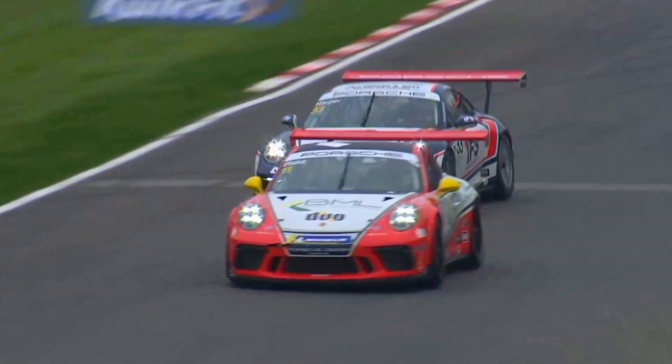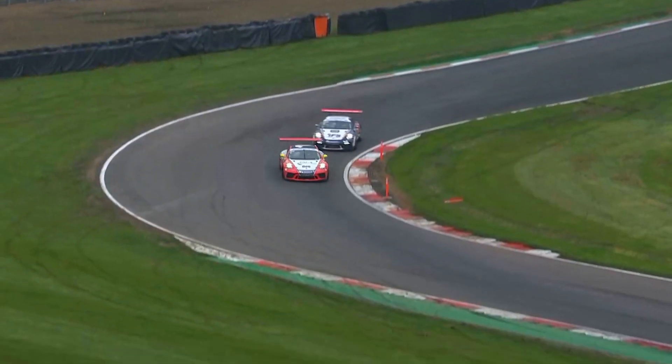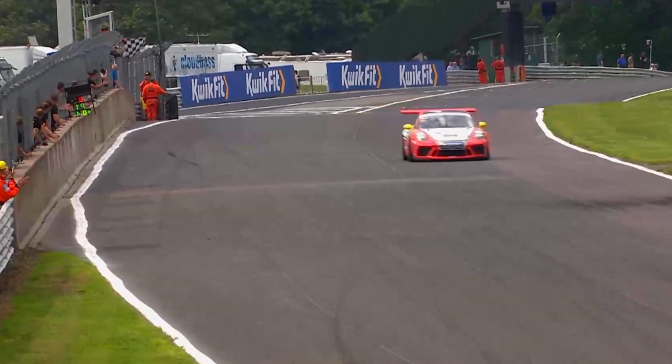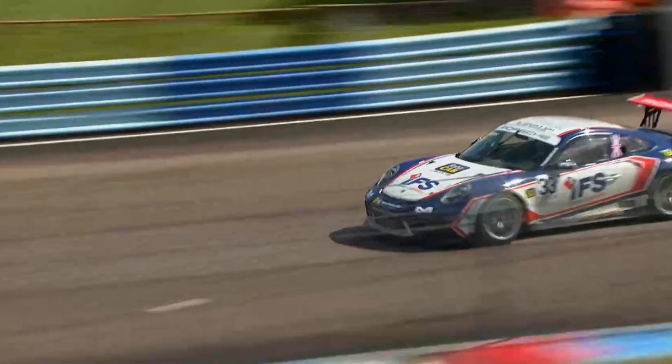Lewis was my teammate last year at JTR — he's now my main championship rival. When we're off the track we have good fun together, great craic, and then as soon as we get in the car the racing instinct kicks in and it becomes a bit of a fierce rivalry.